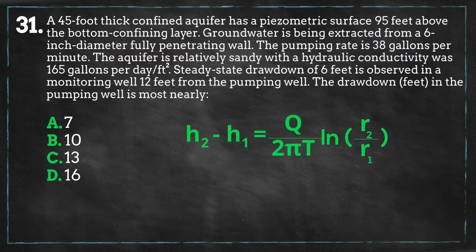In this problem, our first sampling point is the pumping well itself, which will be less exact than having two separate sampling points in addition to the pumping well. However, using the pumping well as our first sampling point will still give us a good estimate. So let's get rolling.